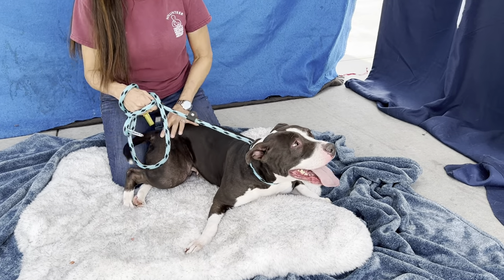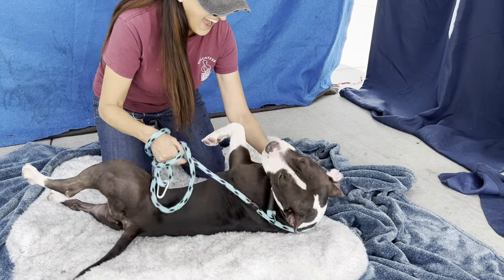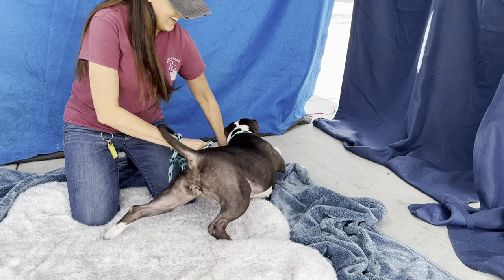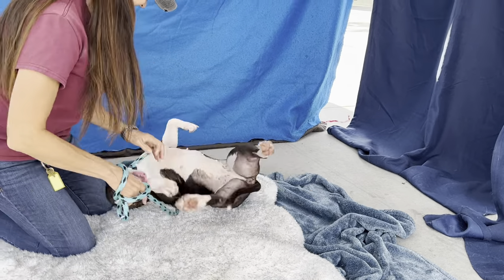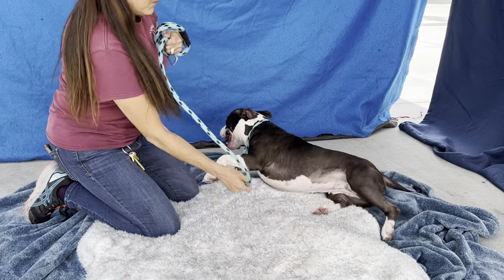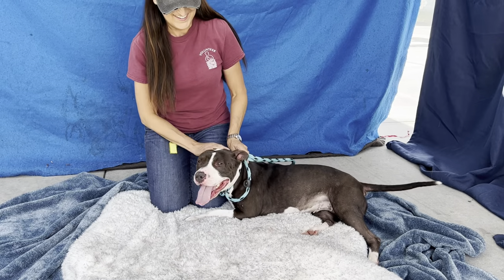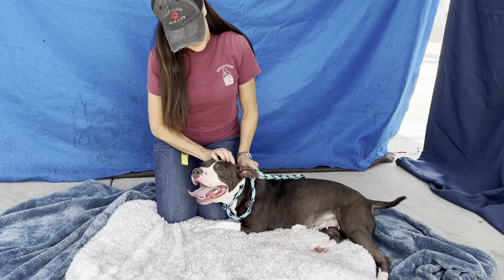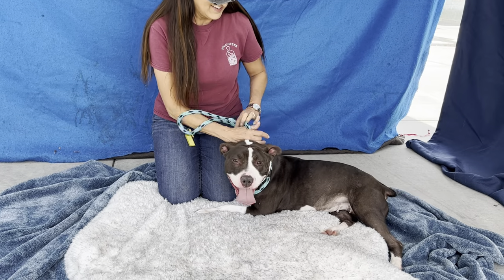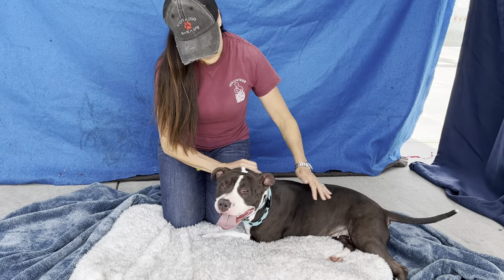She's so funny. She is a spayed female. She only weighs 41 pounds, so she's not a big pit bull by any means. But she's been here for a while — since October 26. She came in as a stray and no one came and claimed her, so she's been available for a while.